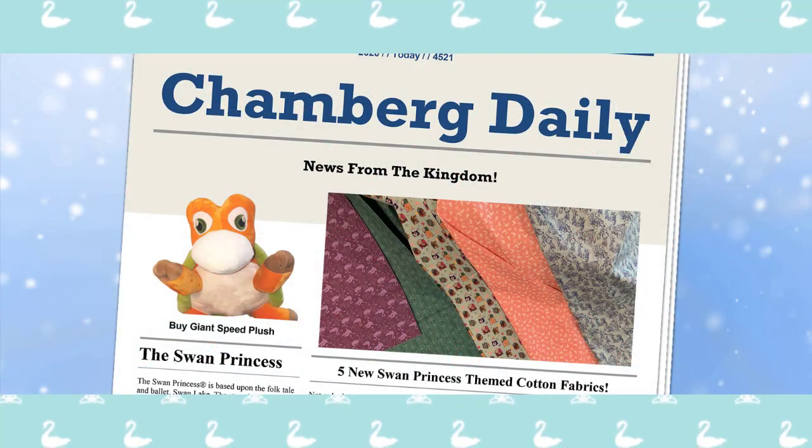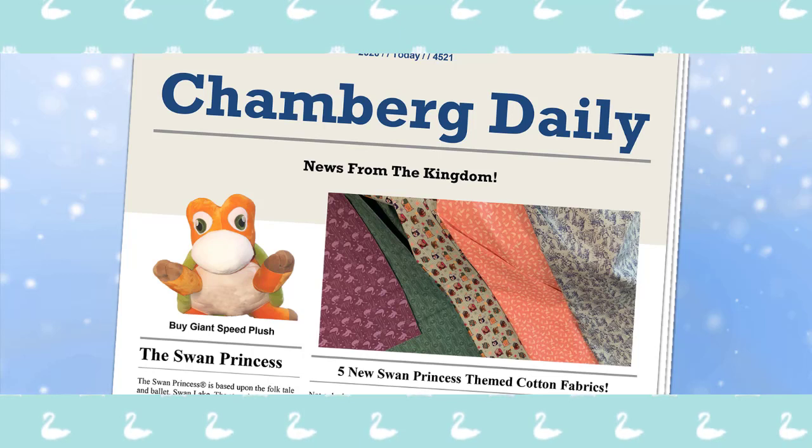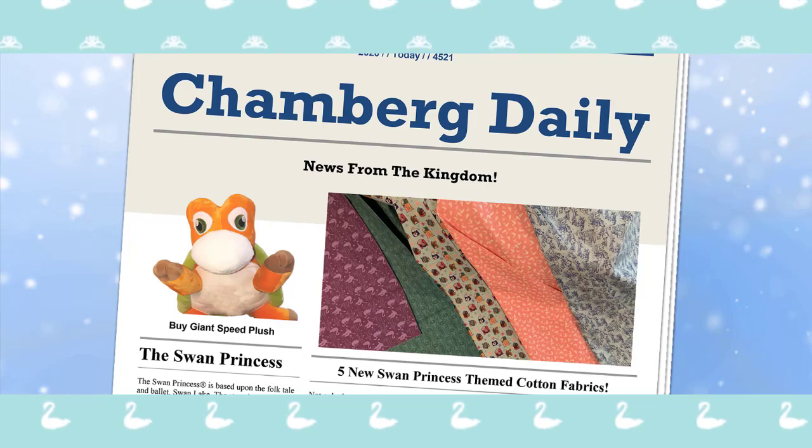Where does the time go? I blink and suddenly it's already almost March. But that's alright, because now I blink and there's suddenly more news. This is the Schaumburg Daily.